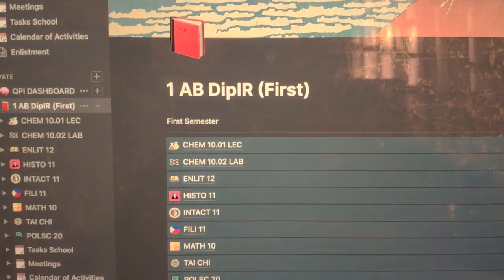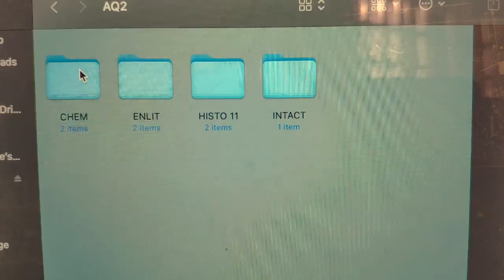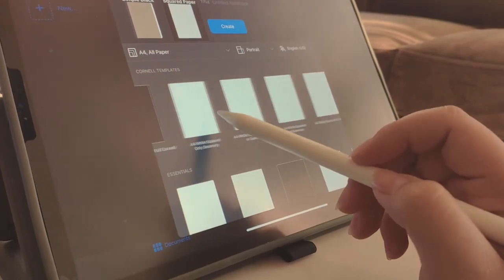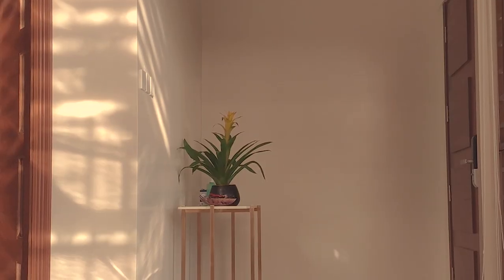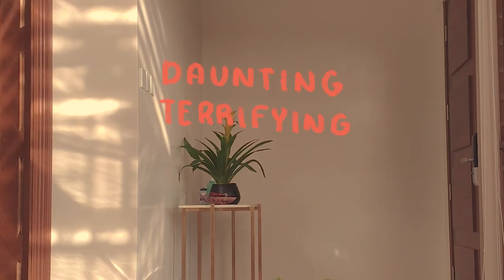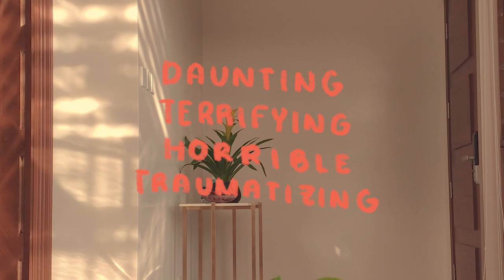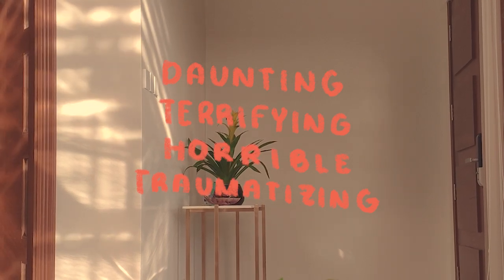The fun actually starts after enlistment since that's when you get to organize and customize your own Notion page, folders, and notebooks. But before that, I want to show you the daunting, terrifying, horrible, traumatizing enlistment period — so here's me enlisting.